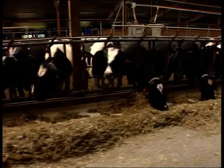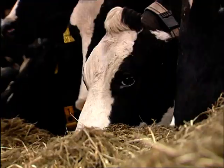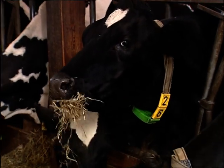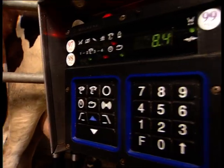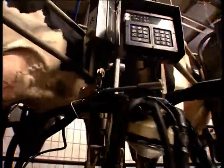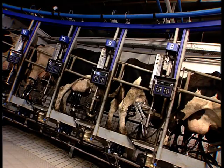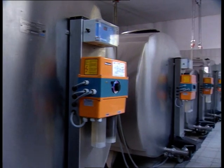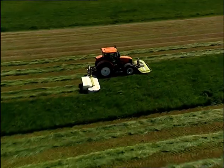Dairy products play a major role in the staple diet of people around the world. Modern dairy farming focuses increasingly on production methods that are both humane and efficient. For a cow to produce 10,000 litres a year, the farmer has to be especially skillful. A major contributor is excellent forage quality.